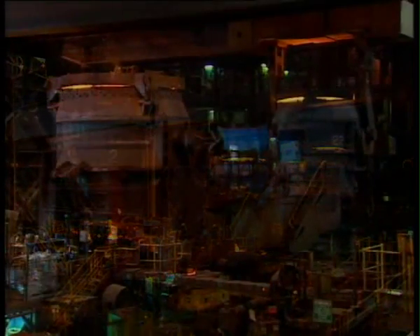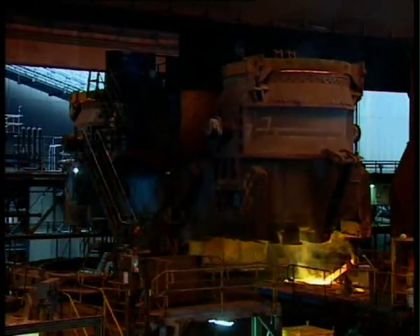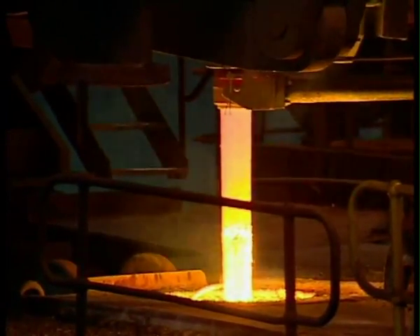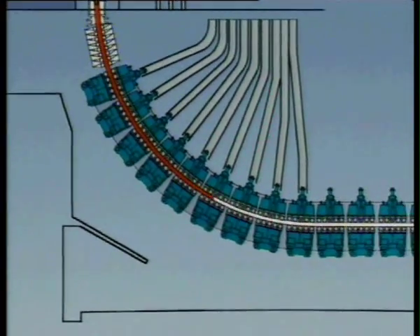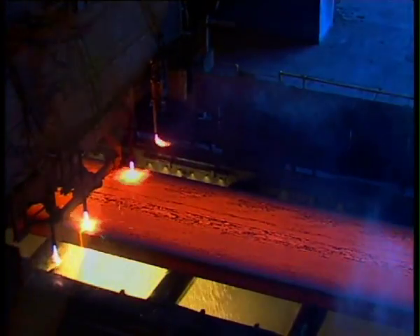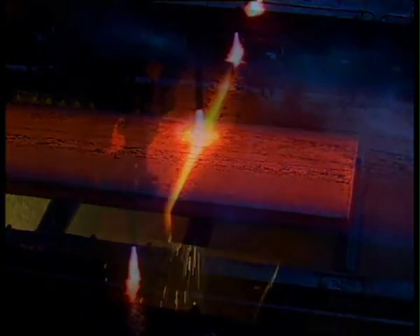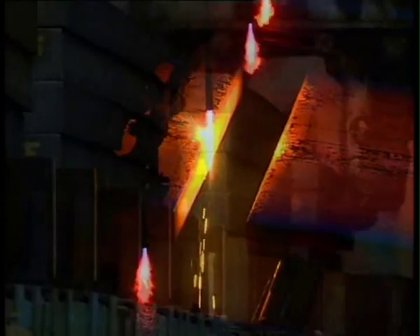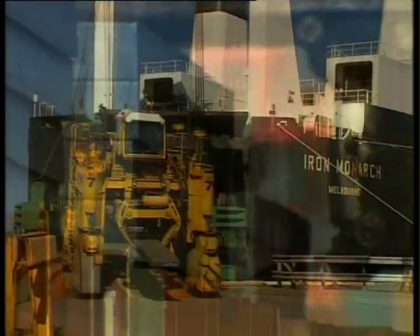The next step in the steelmaking process is transforming the liquid steel into a solid shape. This is achieved by casting the steel into slabs in the continuous slab casting machines. Molten steel is poured into a bottomless mould, where it passes between dozens of water-cooled rollers. As it moves through the caster, the outer layer slowly hardens until the slab of steel is solid all the way through. The slabs are then automatically measured and, using computer-controlled gas torches, are cut into more manageable pieces ready for rolling. More than half of the slabs produced here provide feed for the plate and hot strip mills within the Port Kembla Steelworks, as well as for the hot strip mill at Western Port Works in Victoria. Some slabs are sold to customers overseas.